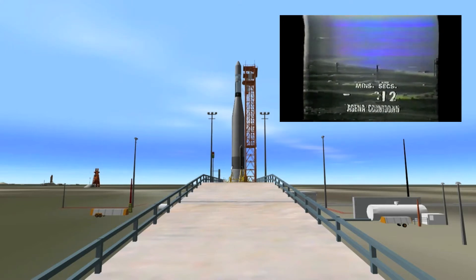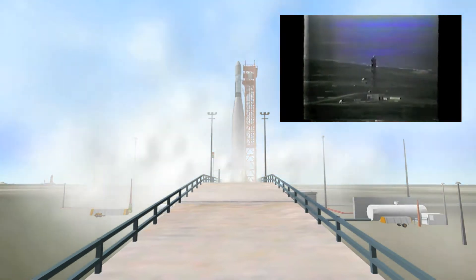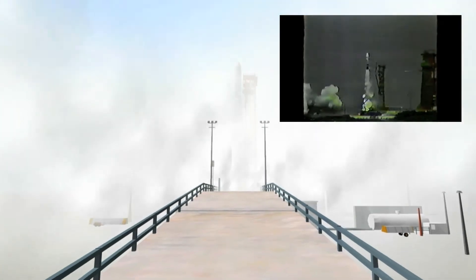Aiming toward ignition at 4. T-minus 10, 9, 8, 7, 6, 5, 4, 3, 2, 1 — take ignition. And we've got a liftoff, and it looks like 46 seconds after the hour.